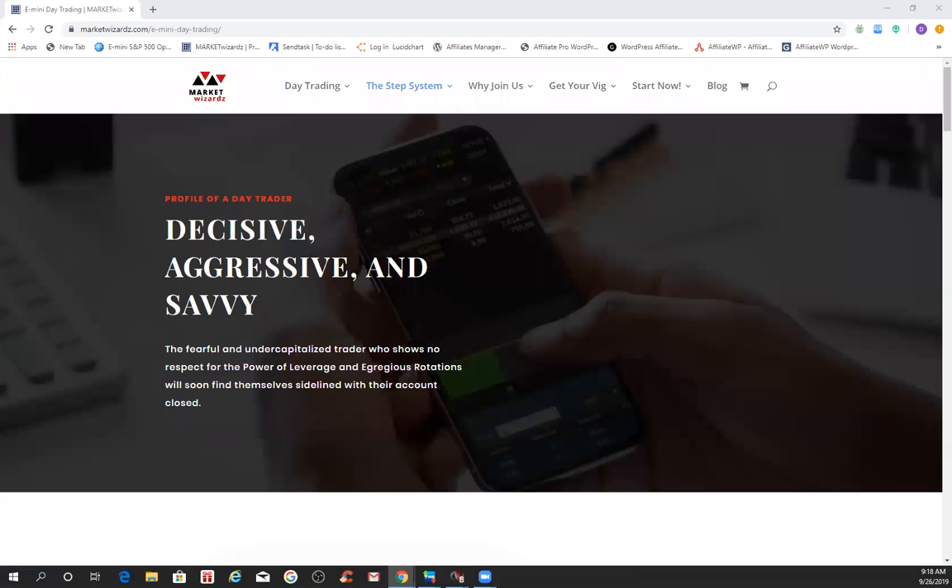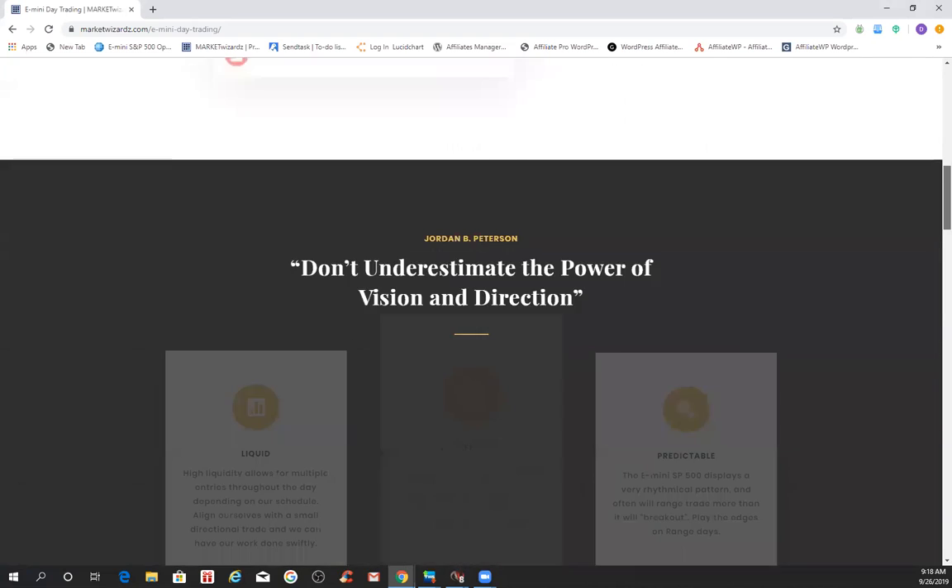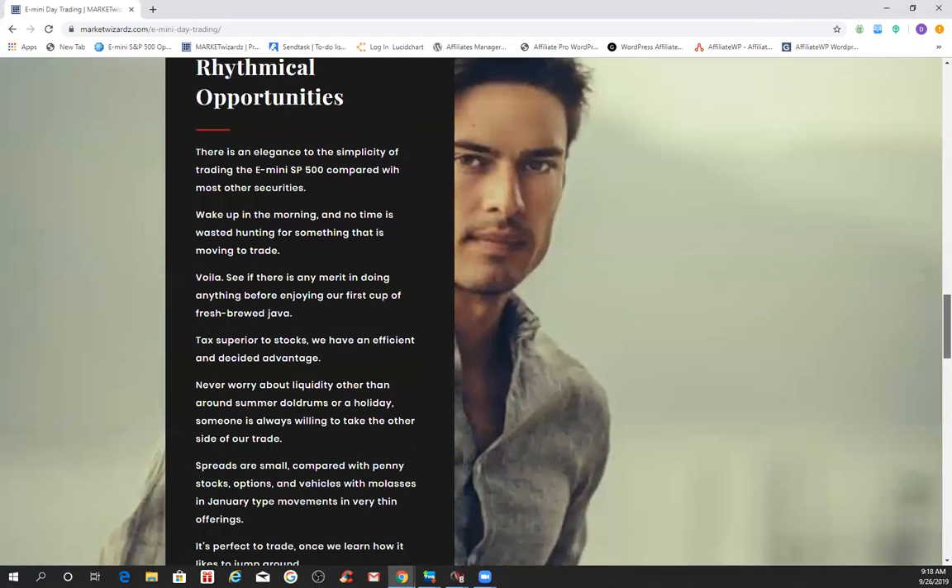Good morning. It's 18 minutes after 9 o'clock on the 26th of September 2019. This is MarketWizards.com and E-MiniWizard.com, reminding traders to use risk capital you can afford to lose.